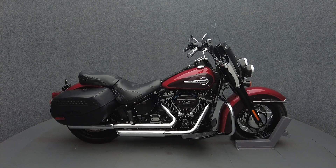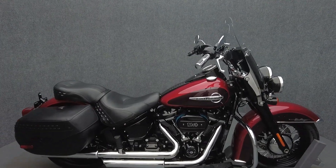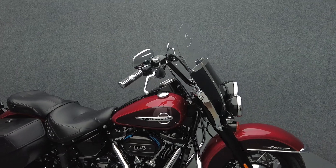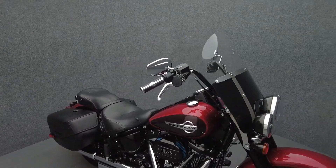Hey everyone, this is Keegan from National Power Sports. This 2019 Harley-Davidson Heritage Classic 114, with only 14,480 miles, passes New Hampshire State Inspection and runs well.